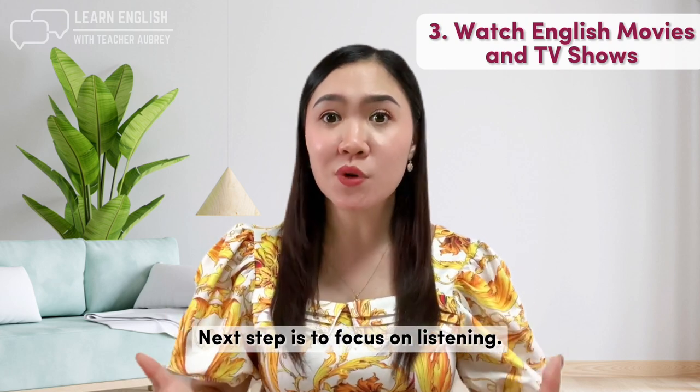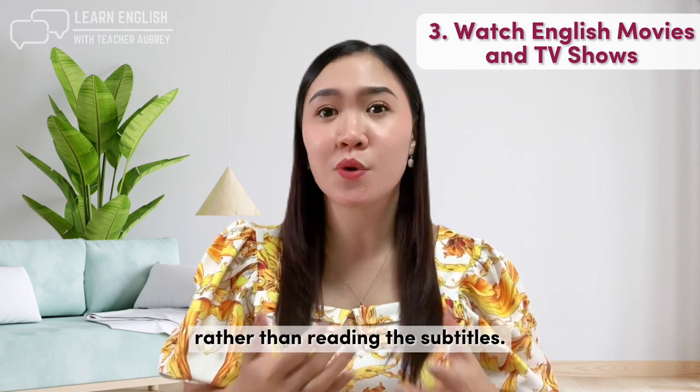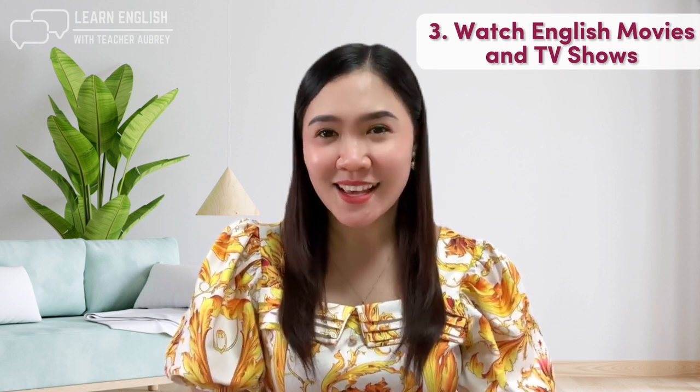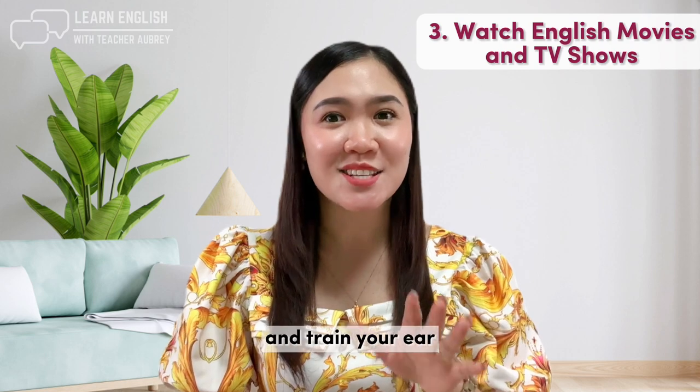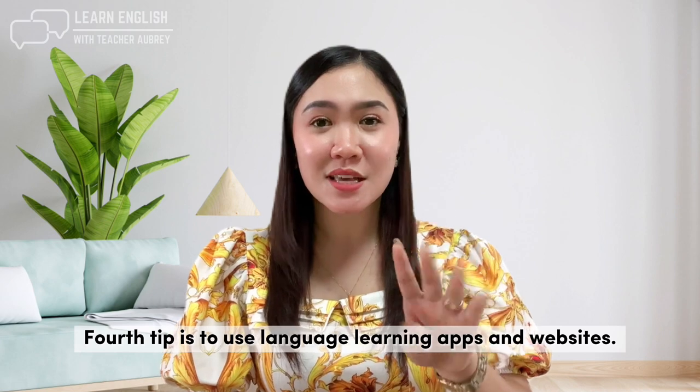Next, focus on listening. While watching, try to focus on listening to the dialogue rather than reading the subtitles. This will help improve your listening skills and train your ear to recognize different accents and dialects.